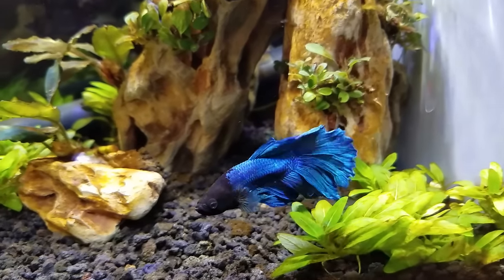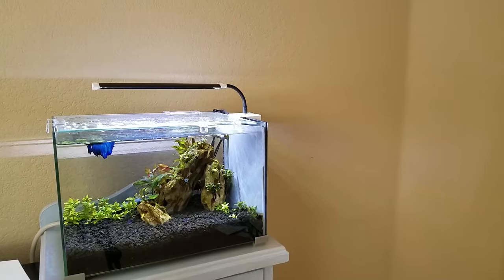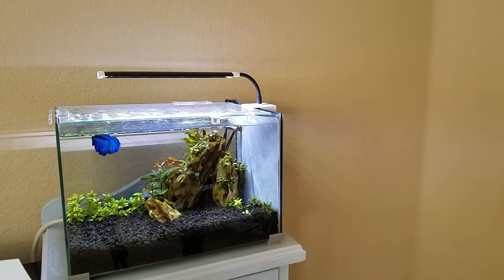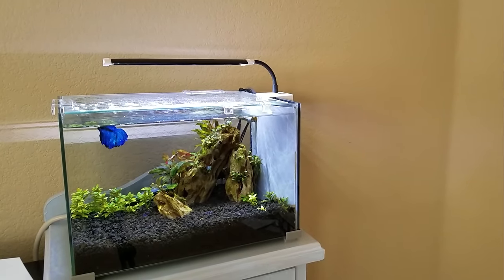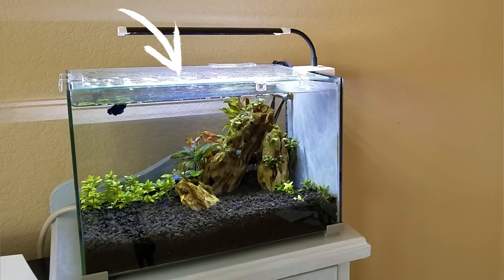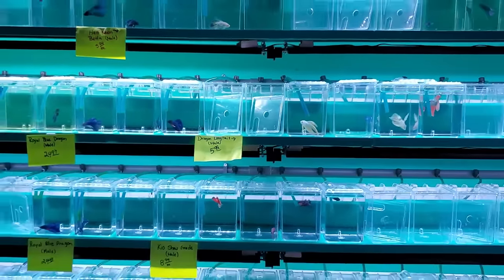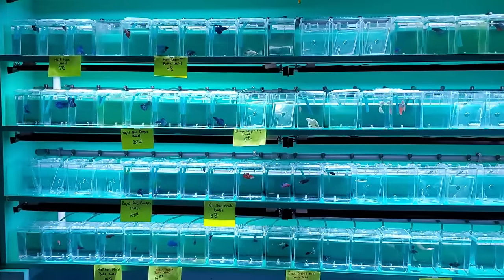Betta fish grow to a little more than two inches long, not including the tail. They'll swim at all levels of the aquarium, but they especially like the top to take gulps of air, so make sure you have a tight aquarium lid so they won't jump out. They come in many, many colors, so get whatever color you think would go best with albino corydoras catfish.